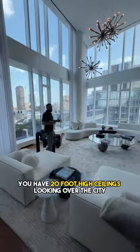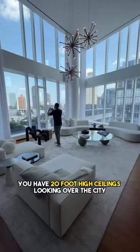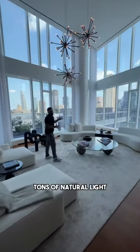Into the great room, you have 20-foot high ceilings looking over the city and tons of natural light.